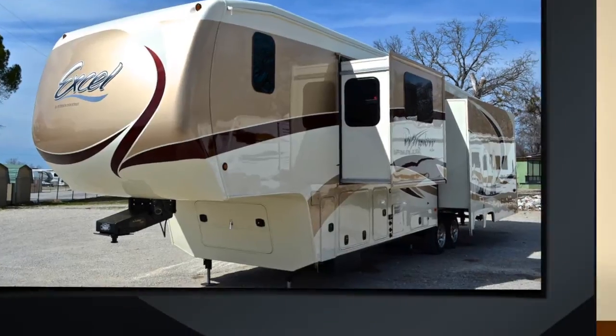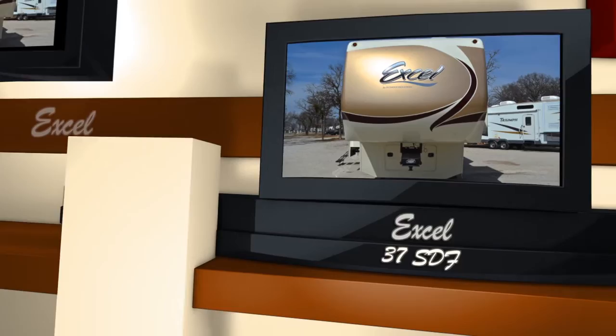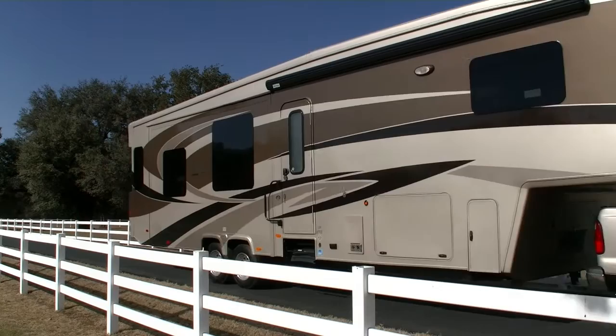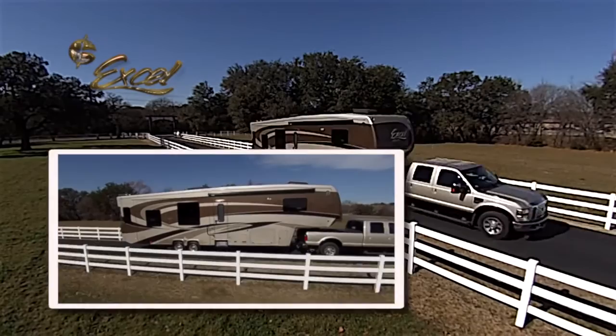We're now pleased to present this new XL Winslow 37 SDF 5th wheel trailer by Peterson Industries for your review. Regardless of where you're headed, XL sets you up in comfort and style. XL coaches are both luxurious and affordable. Their bold exterior profile and graphics package make a grand statement.